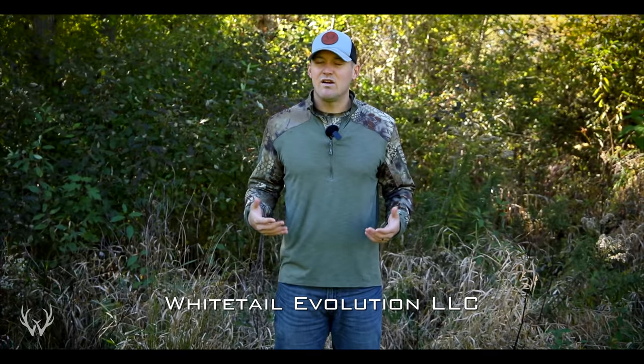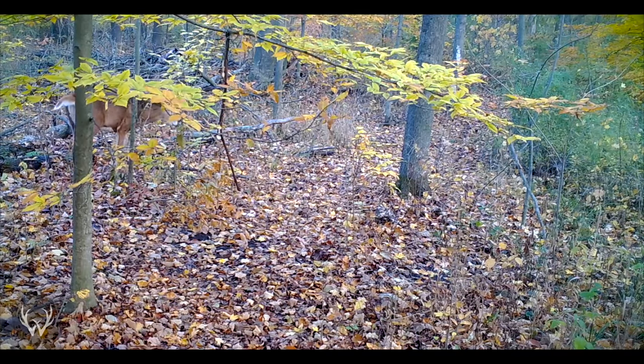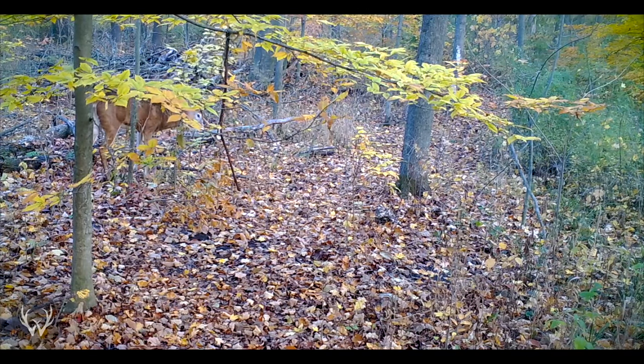Because this video is on how not to be seen by deer, we are going to primarily be focusing on a deer's vision, but we are going to tie in their sense of smell and hearing as well, so we can learn how to beat a deer's eyes, nose, and ears. To start things off, if we want to know how to reduce the chances of being seen by deer, then we need to understand how deer see.